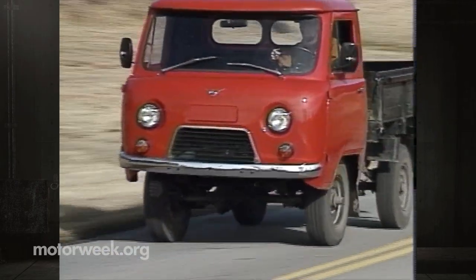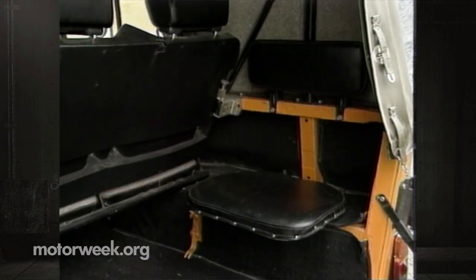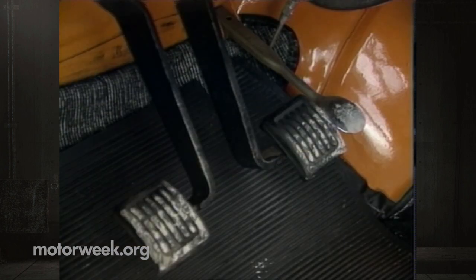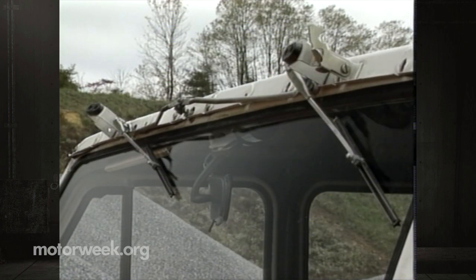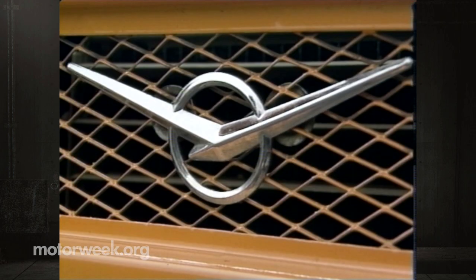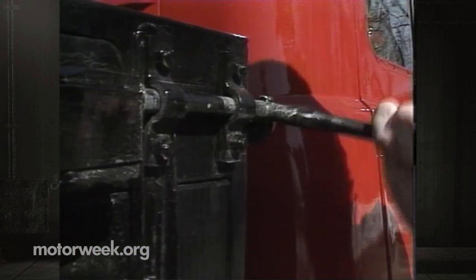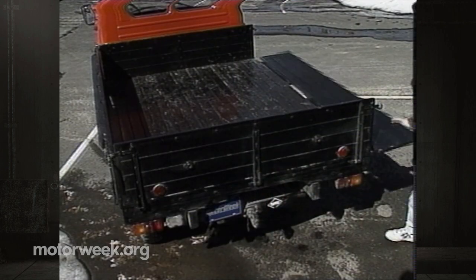Road manners were about what we expected — rough as a buckboard for the pickup and somewhat better for the four-door. With the addition of seat belts, crash protection, and other concessions to modern society, the vehicles that eventually go on sale here will be more polished than our Russian-spec test vehicles.